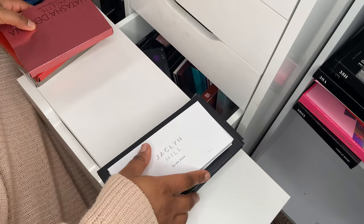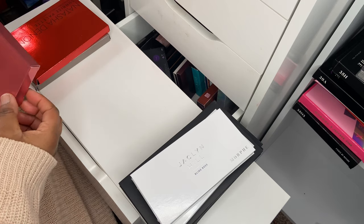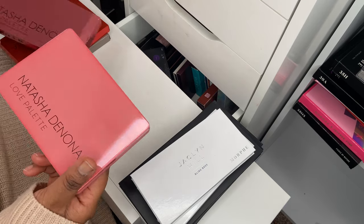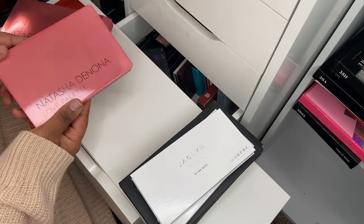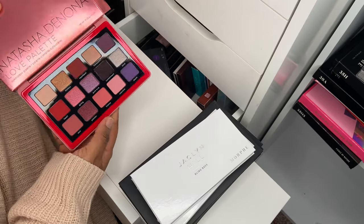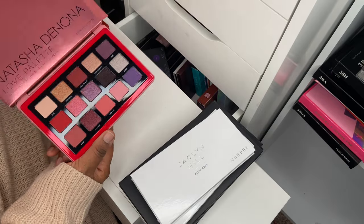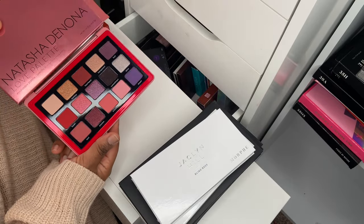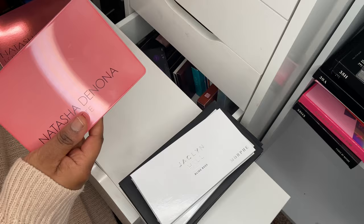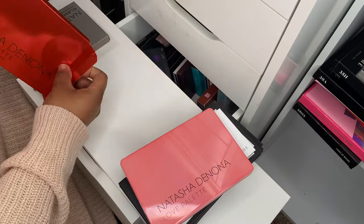I've got a couple of Natasha Denona palettes. She did a beautiful Black Friday sale so I purchased quite a few of her palettes. First is the Love palette — I haven't used it but I've heard great things. I really love the midi palettes; they're easy to use, have a good size mirror, and I can see so many different looks without feeling overwhelmed.